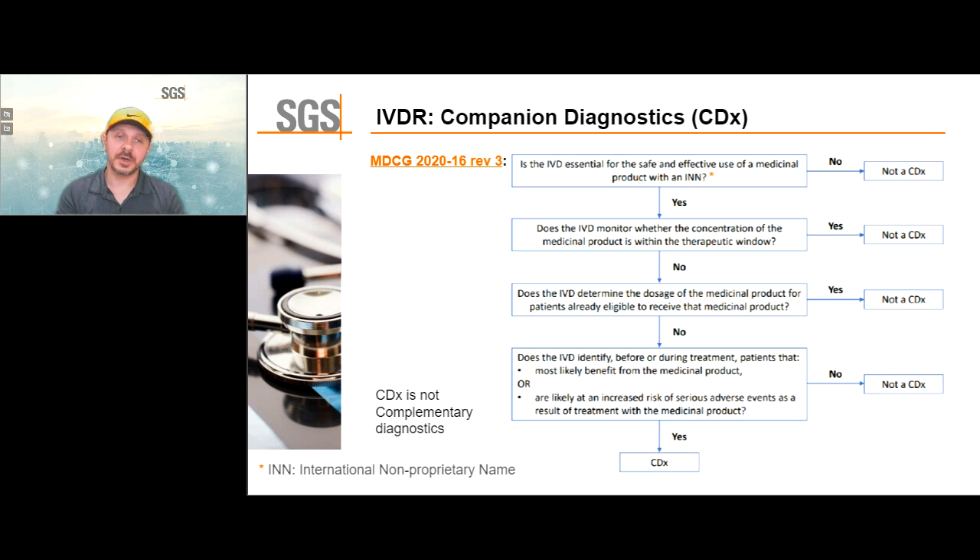Another group of IVD devices are companion diagnostics, covered by an MDCG guideline. These are basically IVD tests used to safely use a personalized medicine for a group of patients. With companion diagnostics, you can see if a given medicine is a good fit for the patient — would they benefit from it, or are they at increased risk of certain side effects based on their body? Companion diagnostics help predetermine this before starting treatment.